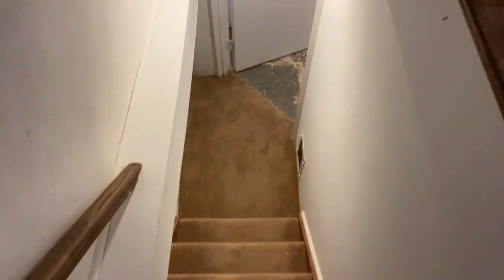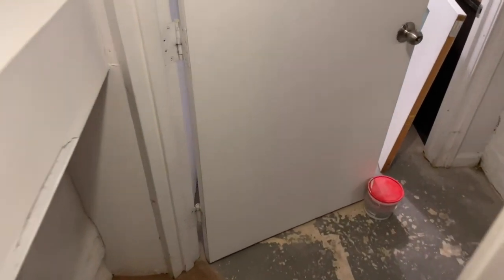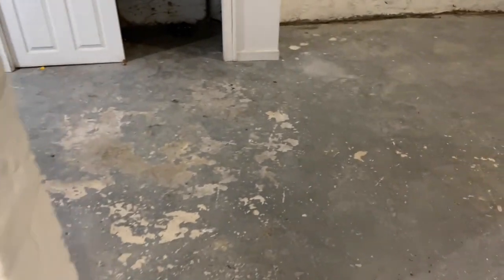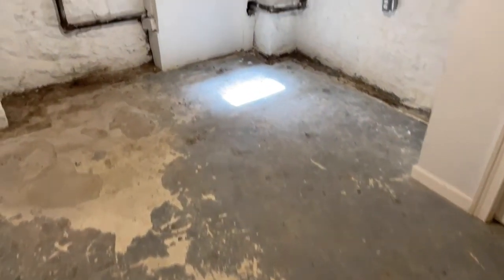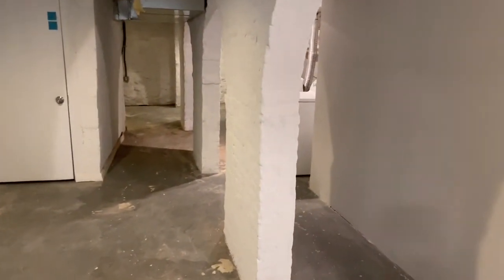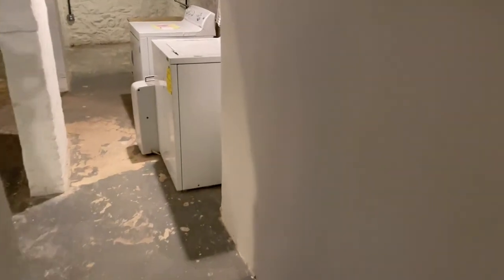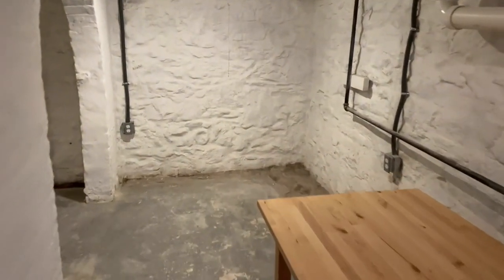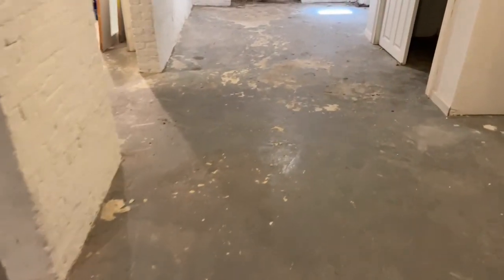Let's check out the basement. This is where we have the mechanicals, and because it is semi-finished it's not meant to be used as living space. Here we have a full-size washer and dryer, and if you needed some extra storage, this would be a great place to do so.